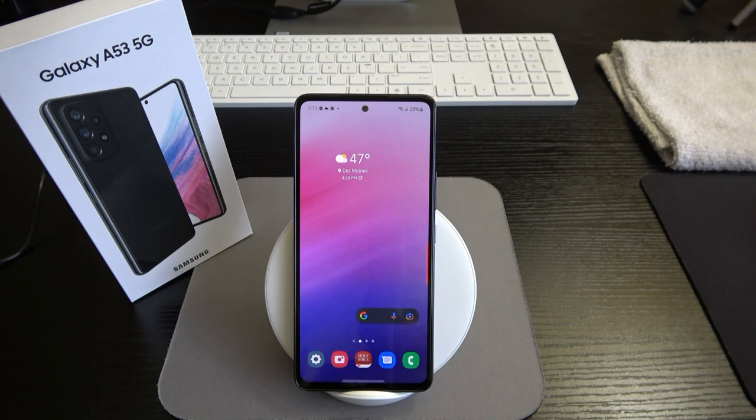This phone is powerful enough for everyday use and gaming. You may not be able to game at top-end settings for everything, but you can play most games without a problem or hiccup.